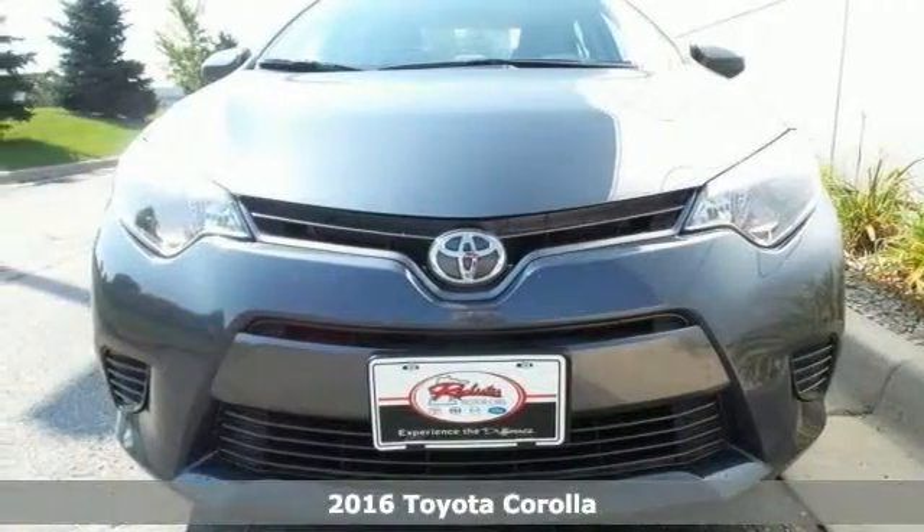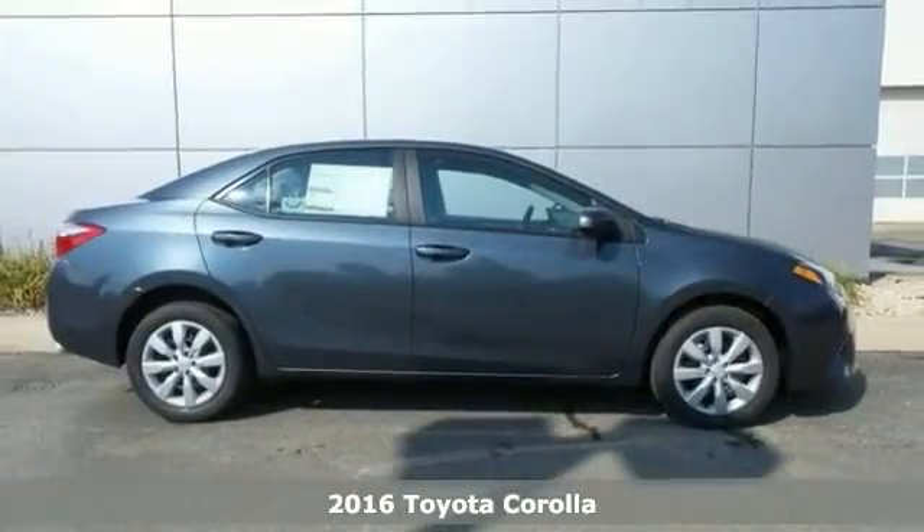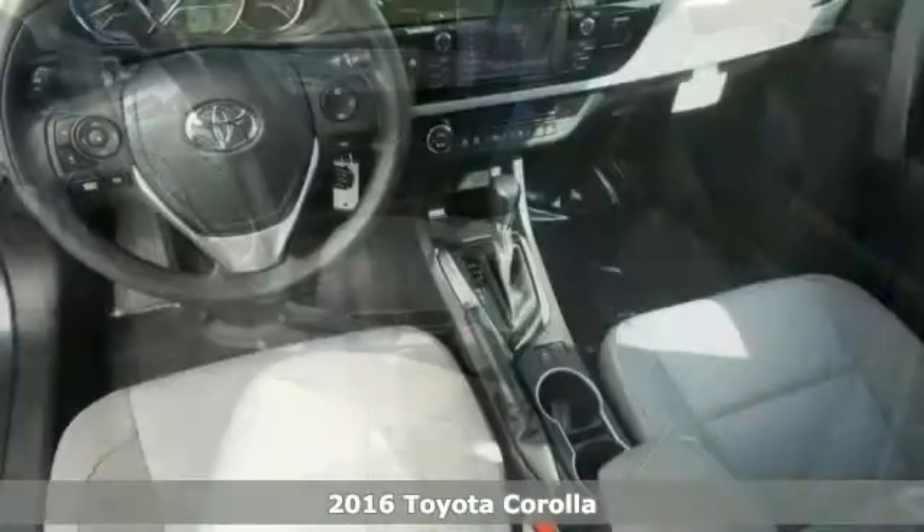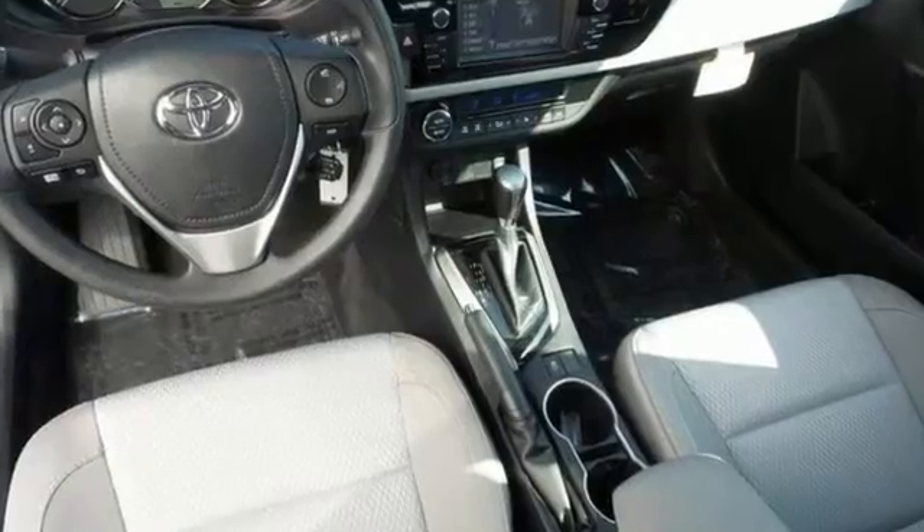We think you'll like this 2016 Toyota Corolla LE. It comes equipped with a touchscreen display, climate control, and an auxiliary audio input.